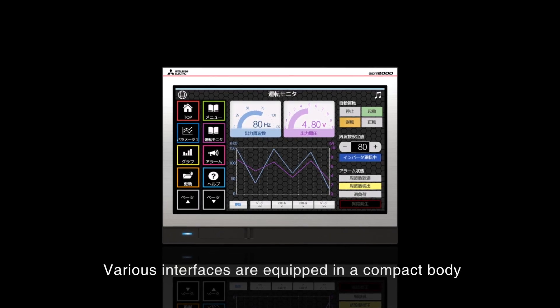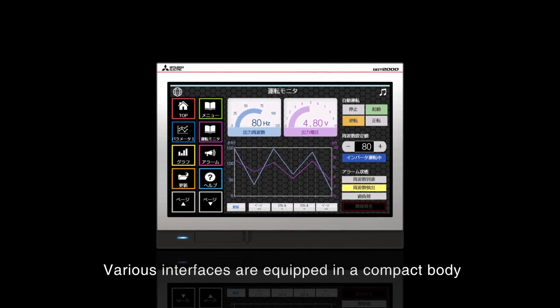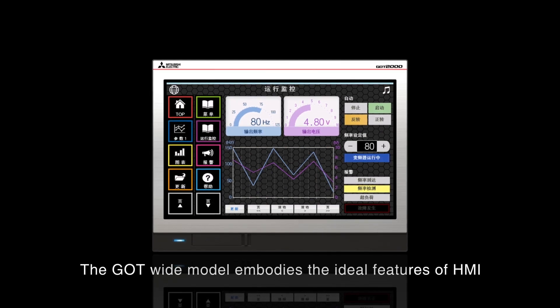Various interfaces are equipped in a compact body. The G.O.T. wide model embodies the ideal features of HMI.